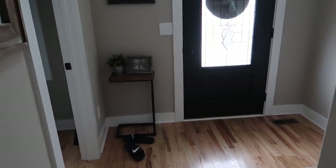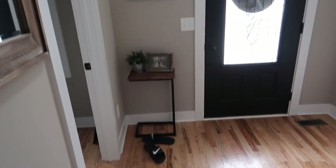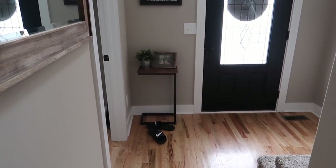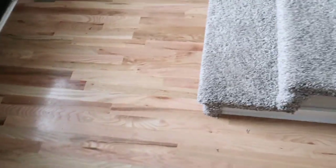So here is the after of the painted front door. I think I showed you guys what I wanted to show you in the daytime. Nick's shoes wouldn't usually be here.